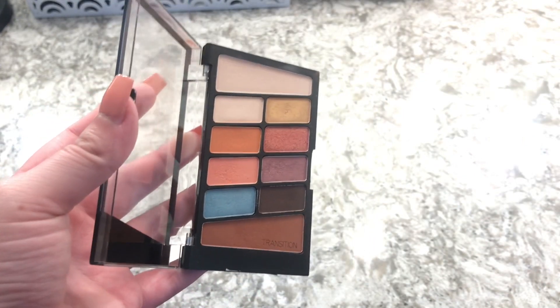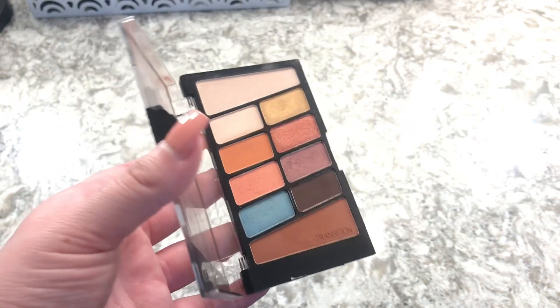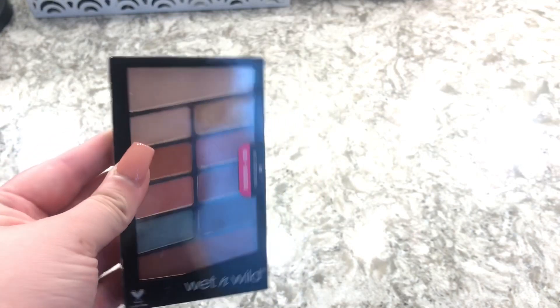The next one is the Wet n Wild Not a Basic Peach. Wet n Wild eyeshadows are so good for the price — this is cheap but really great — and I love these eyeshadows. I need to use it more in a video.